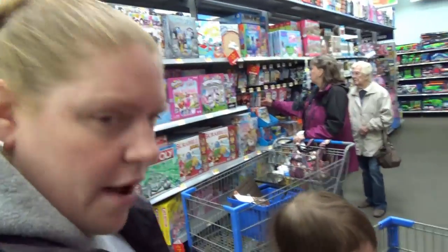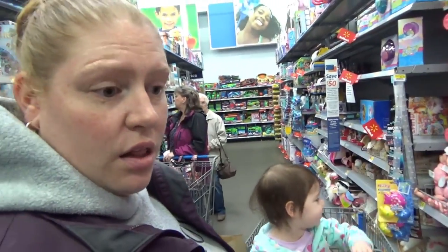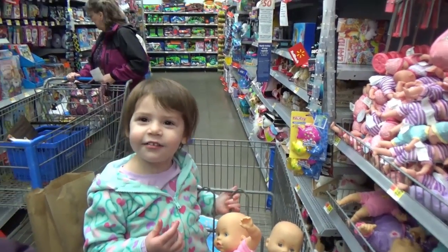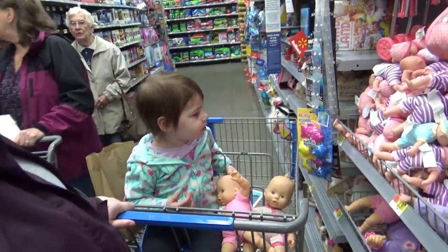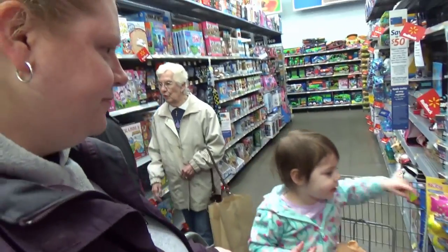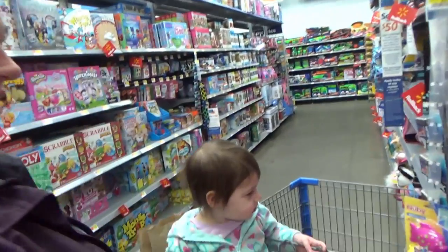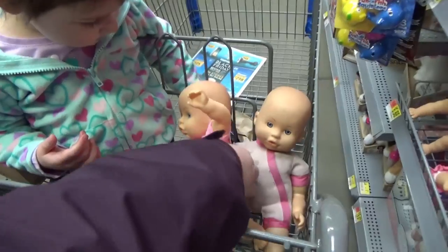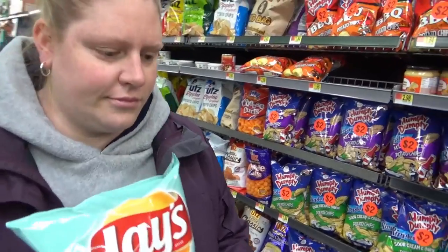Look at all the little babies. One is sticking their foot out! Oh, I see — one's got her foot and her hands stuck out. Silly! Alright, so this is the baby we're going to get her. The one you want to get? Okay, we'll get her that one.